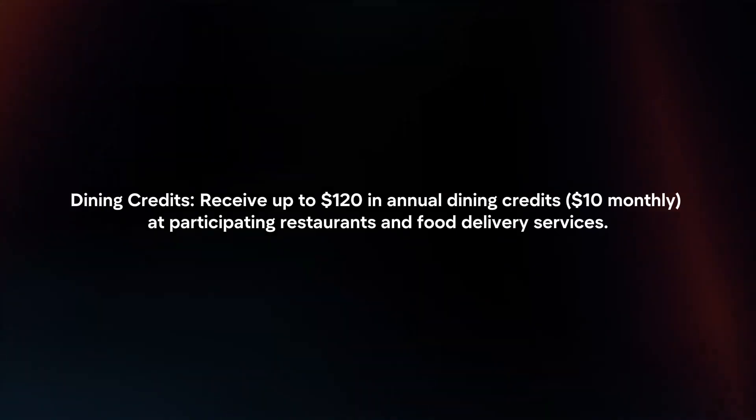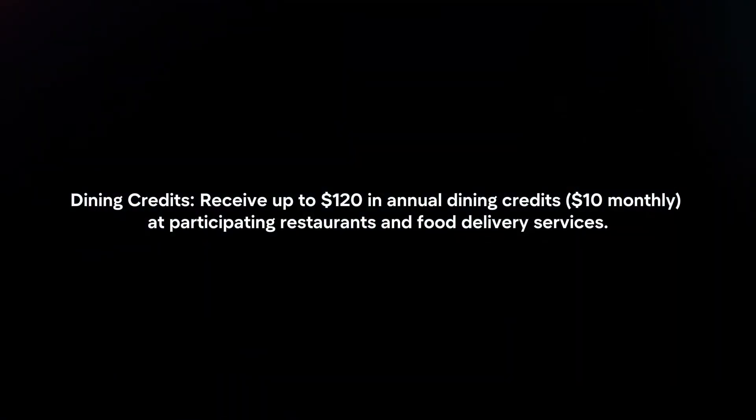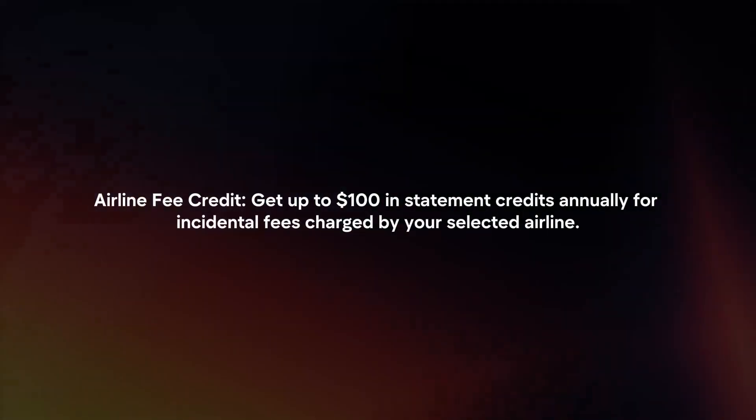Take advantage of benefits. Dining credits: receive up to $120 in annual dining credits at participating restaurants and food delivery services. Airline Fee Credit: get up to $100 in statement credits annually for incidental fees charged by your selected airline.